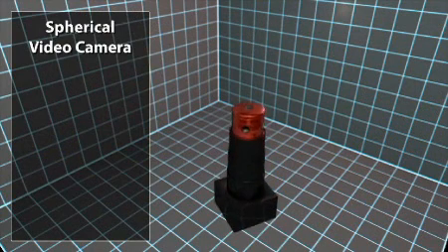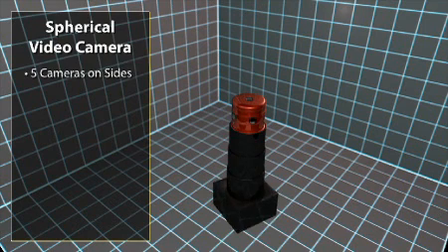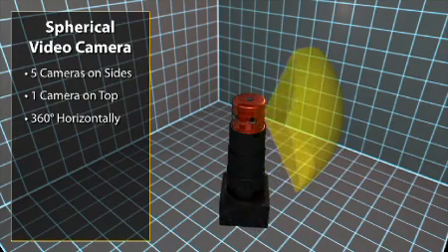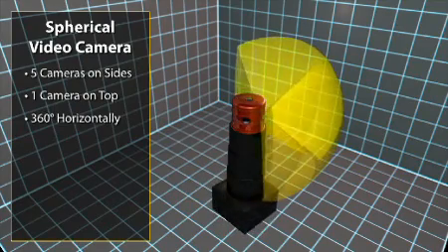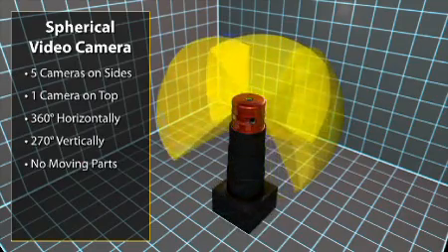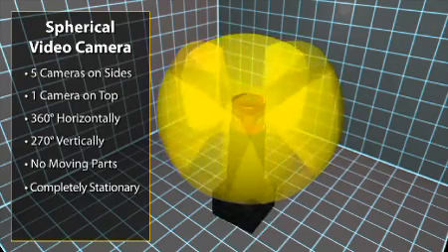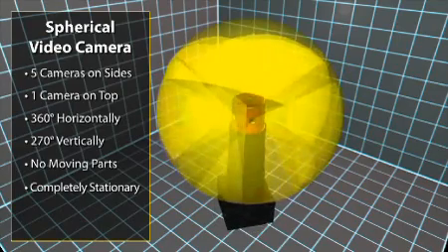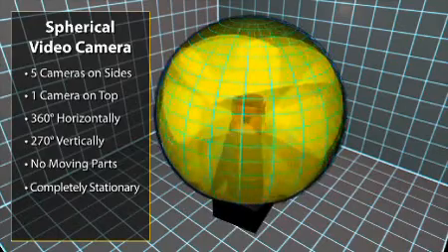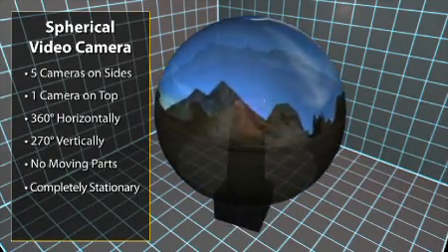The system employs a commercial off-the-shelf spherical video system. Five cameras are spaced around the side with one on top. With these cameras, the system provides coverage over 360 degrees horizontally and 270 degrees vertically. There are no moving parts — the camera system is completely stationary. Instead of using mechanical pan-tilt gimbals, images from the six cameras are stitched together onto a sphere by the system's software.